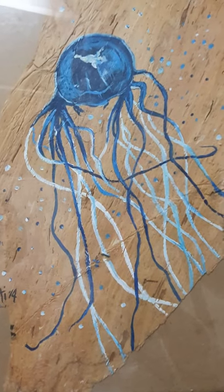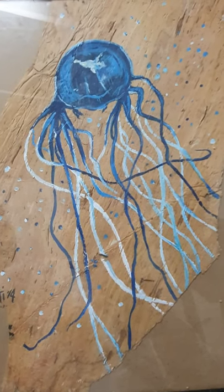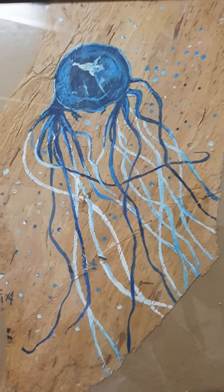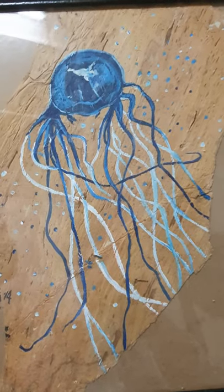A box jellyfish. These jellyfish are in waters throughout northern Queensland — they can be quite poisonous, painful, or even kill you. They look beautiful but they're very dangerous.